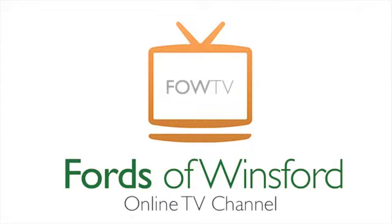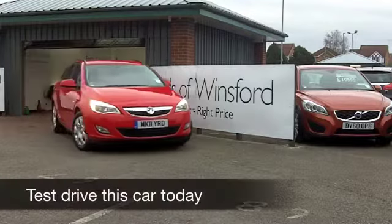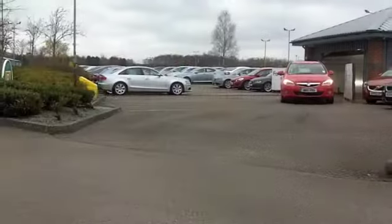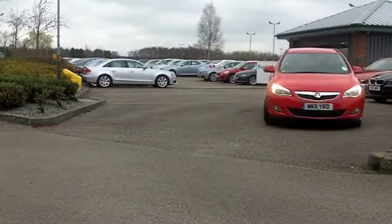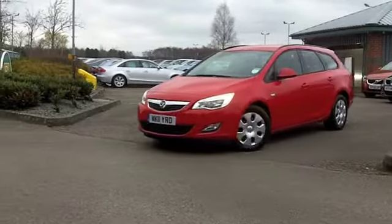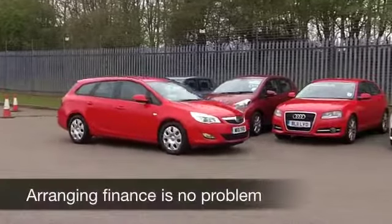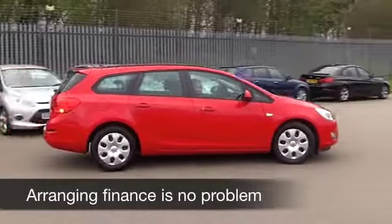In 1979, the Vauxhall Astra arrived in the UK. It was already being sold elsewhere in Europe as the Opel Cadet. In 1980, it was named car of the year, and it was only second on the bestsellers list that year, number one being the Ford Escort. And it's still, to this day, a big rival for the Escort.